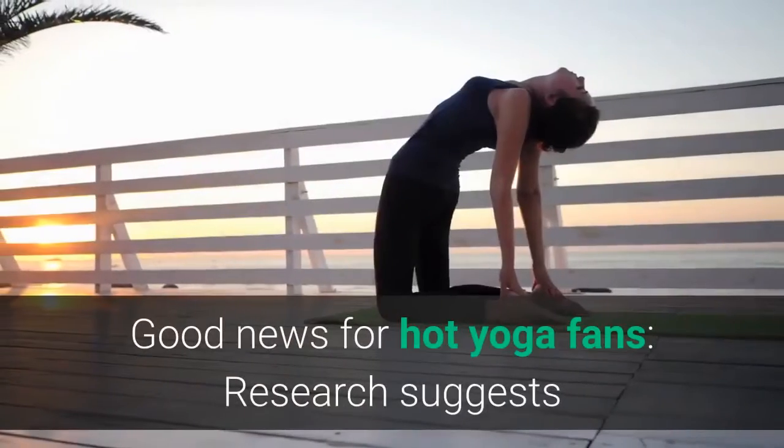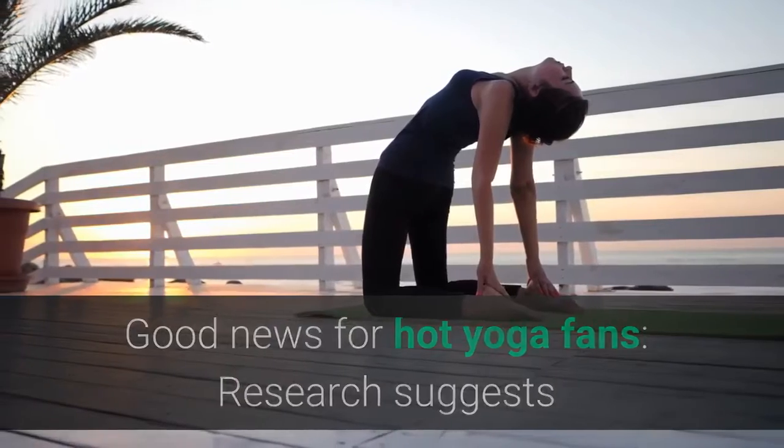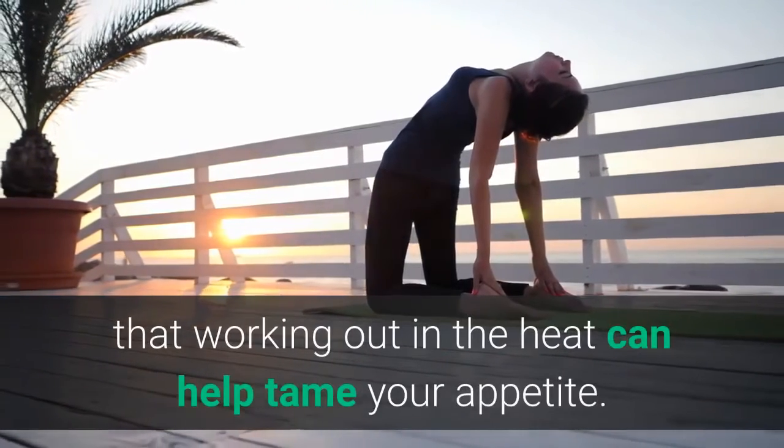4. Work Out in the Heat. Good news for hot yoga fans — research suggests that working out in the heat can help tame your appetite.